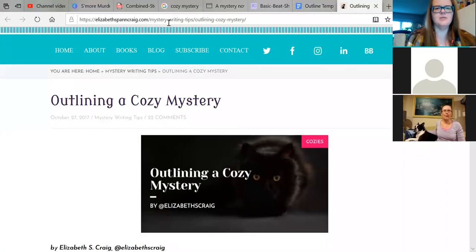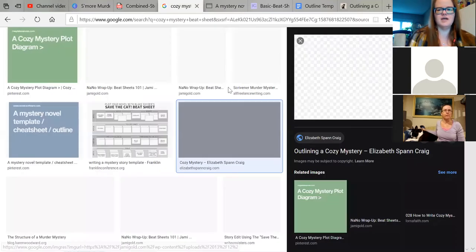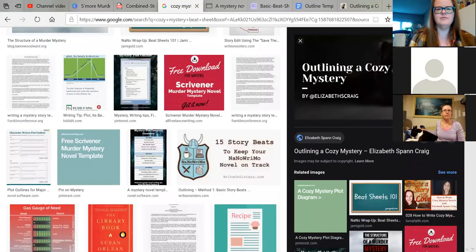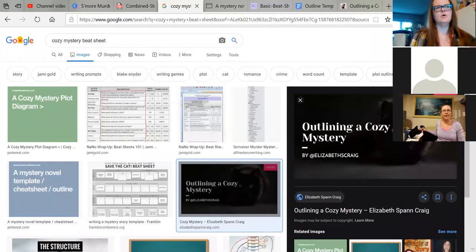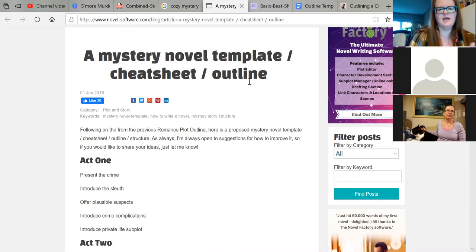I thought we'd start by talking about outlines and beat sheets. A beat sheet is something you can just Google and find a lot of — very, very helpful. A beat sheet tells you what order of events things are going to happen in, and approximately when to drop those events in. When you're writing fiction, you're basically laying out an idea of what you want to do before you're doing it.